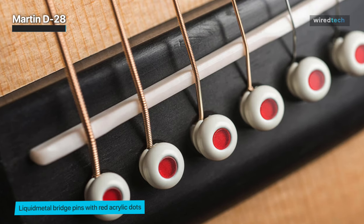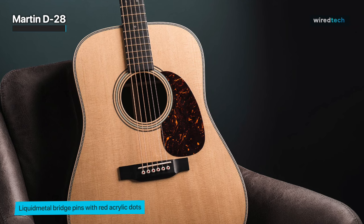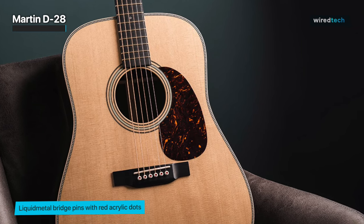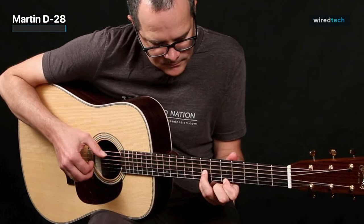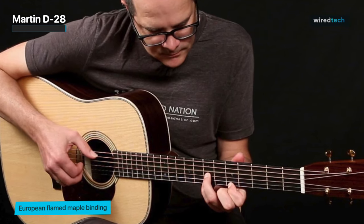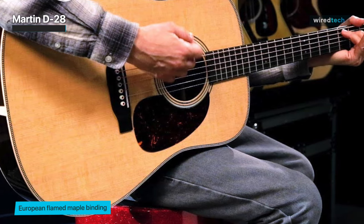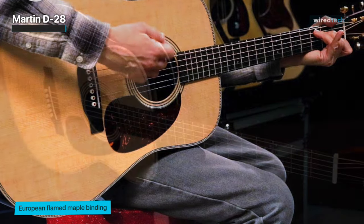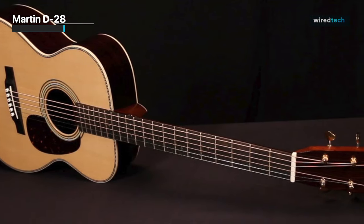A unique neck design, slightly skewed for maximum hand comfort across the fretboard, has also been given to it by Martin. The rich, fully-aged Martin tone that has inspired generations is provided by the vintage appointments, which include a Sitka spruce vintage tone system top, dovetail neck joint, and natural protein glue construction. Due to its well-balanced bass end, it fits in the mix flawlessly and is equally effective for strumming and fingerstyle. In all, every player, regardless of standard or playing style, should at least attempt this once in their life.